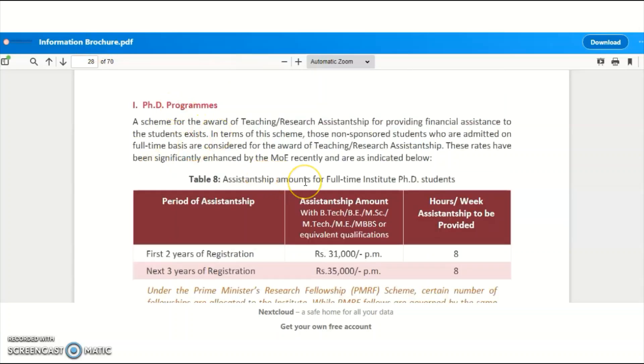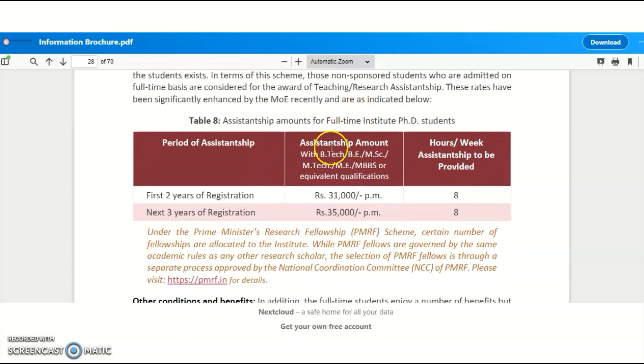For the assistantship amount for full-time institute PhD students — candidates with B.Tech, B.E., M.Sc, M.Tech, MBBS, or equivalent qualifications will get 31,000 rupees per month for the first two years, and 35,000 rupees per month for the next three years, with a minimum of eight hours of work per week. The Prime Minister Research Fellowship (PMRF) scheme is also available, and if selected, you will get approximately 80,000 rupees per month as fellowship.